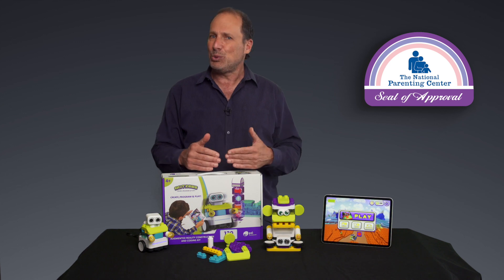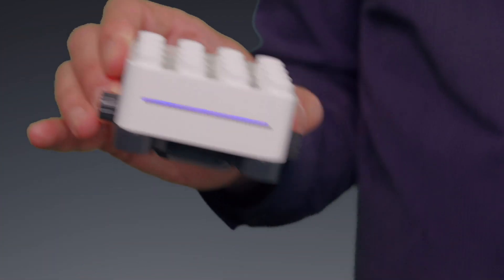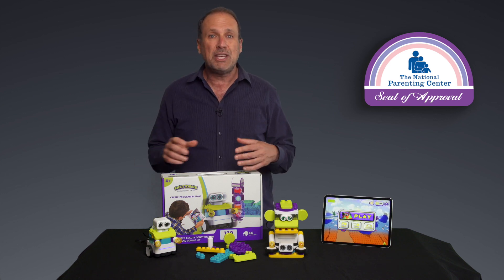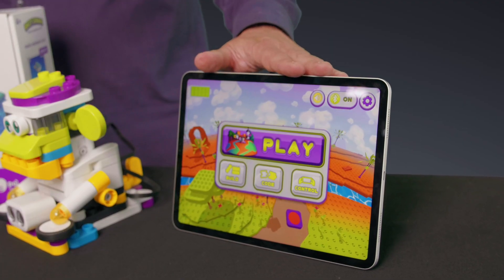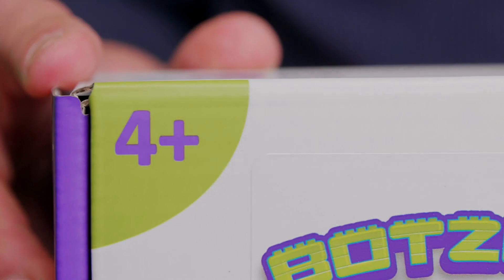What your child is actually constructing is a robot that is ready to be programmed. Once built with the all-important magical cube — this is the coding cube — it comes to life. The initial tactile experience is replaced with a tech-driven interactivity. Using a smart device, children take the first steps towards coding and programming, and this is for children as young as four years old.